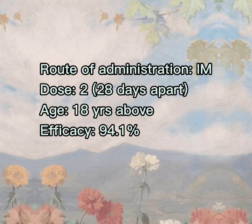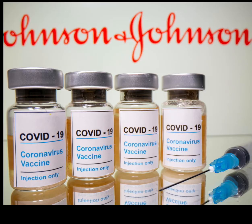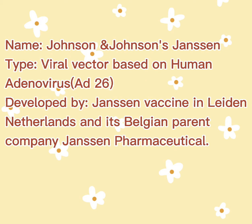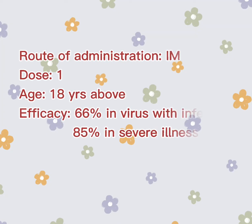The third vaccine is a type of viral vector vaccine which is based on a human adenovirus, specifically strain AD26. It is developed by Netherlands-based Janssen Vaccines and the Belgium-based Janssen Pharmaceutical Company. The route of administration is intramuscular. It is effective with 66% efficacy against mild infection and 85% against severe illness.